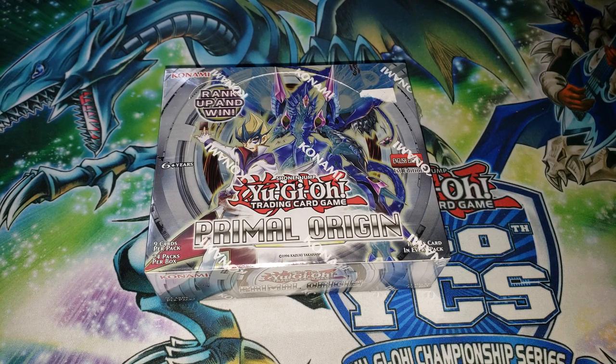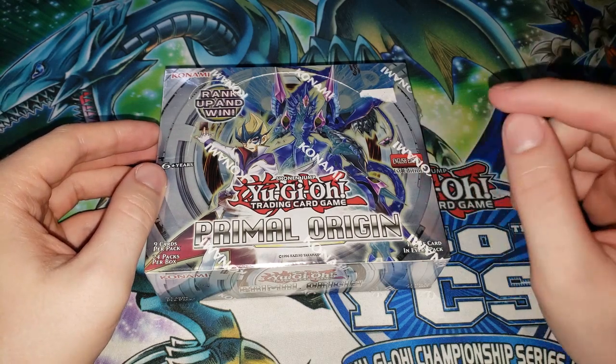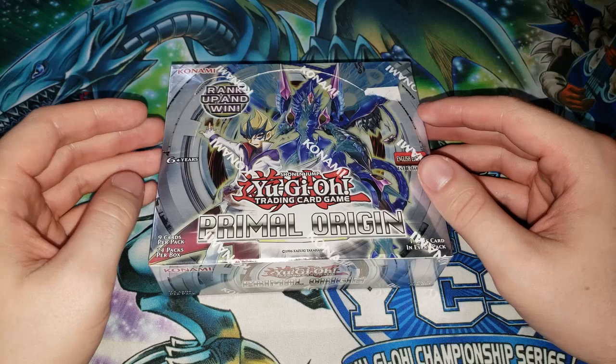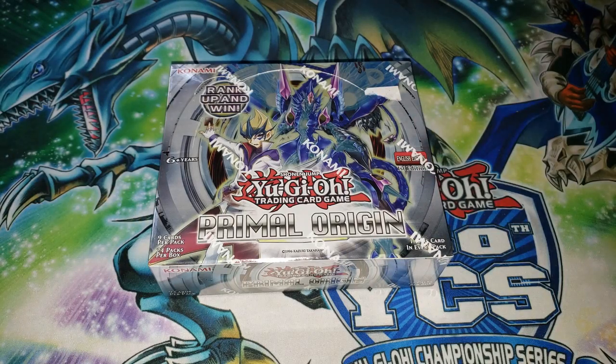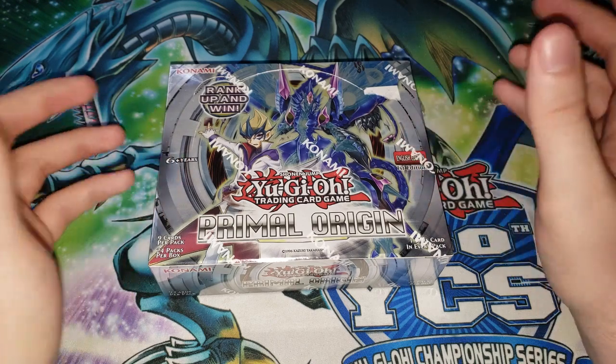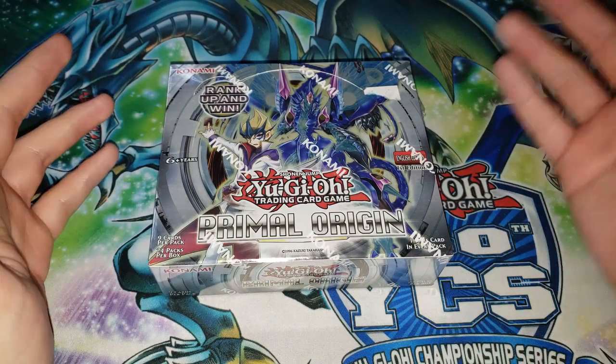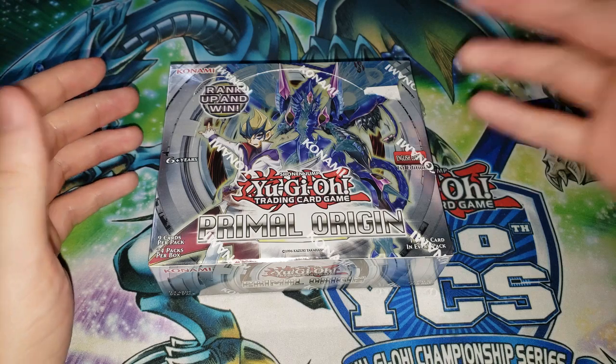This box is of Primal Origin and this is a very very important set. I picked this up when I was in Tennessee for YCS Knoxville — if you remember a couple weeks ago I did some pack openings from some other packs I got there, I think it was Duelist Alliance as well as Lord of the Tachyon Galaxy. I bought an entire box of this set and this was one of the older sets they had there.